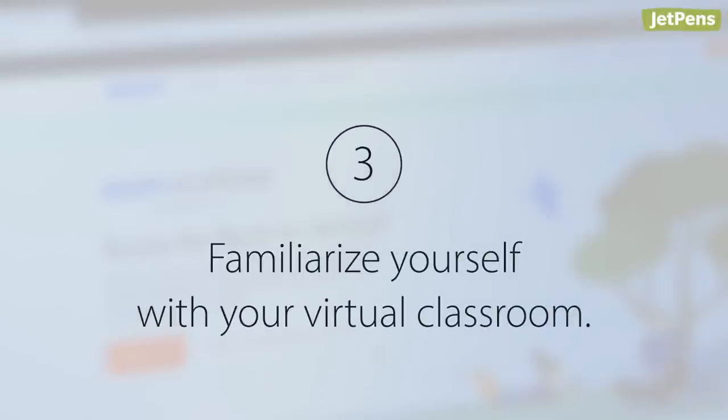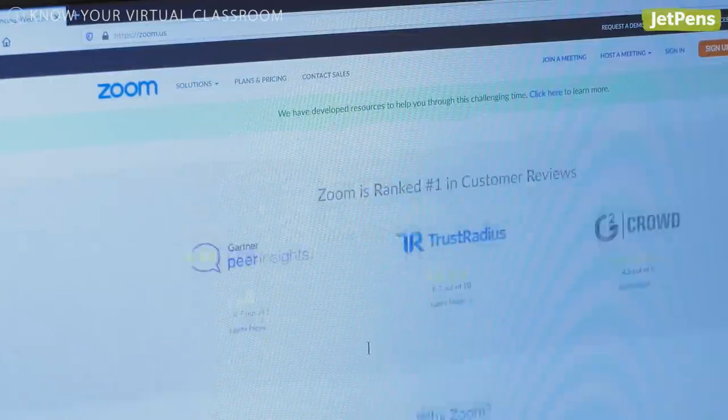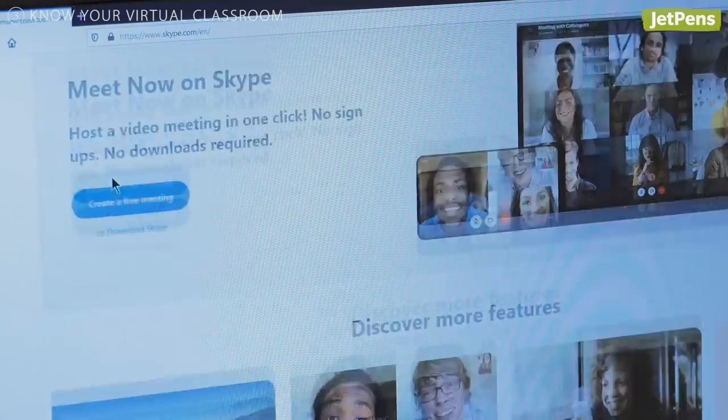Tip 3: Familiarize yourself with your virtual classroom. Find out what platform your instructor will be using before the course begins, whether it's Zoom, Google Meet, or Skype.